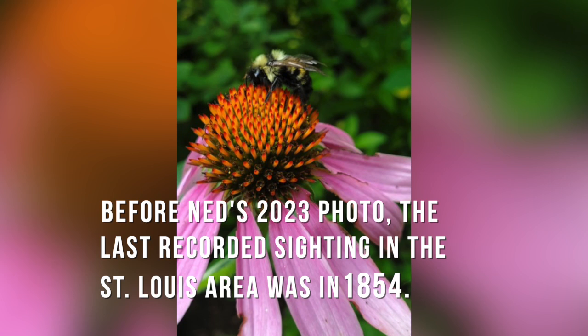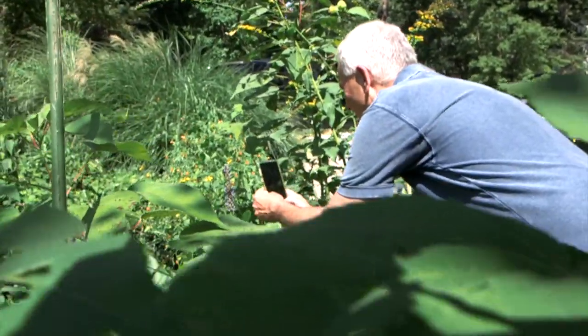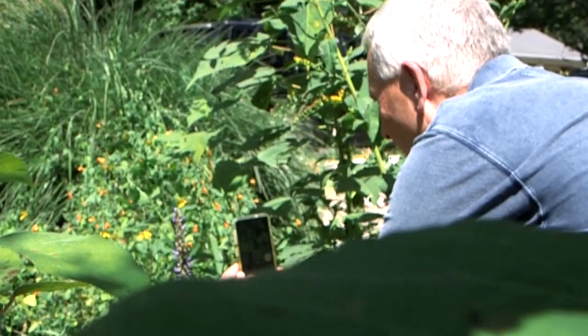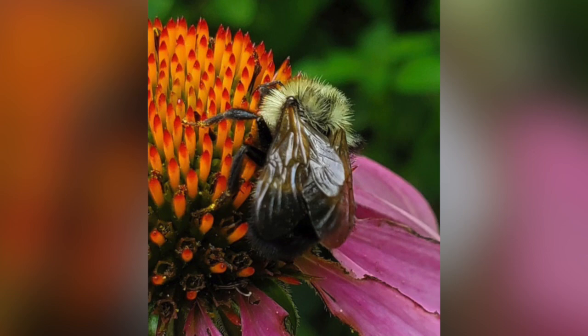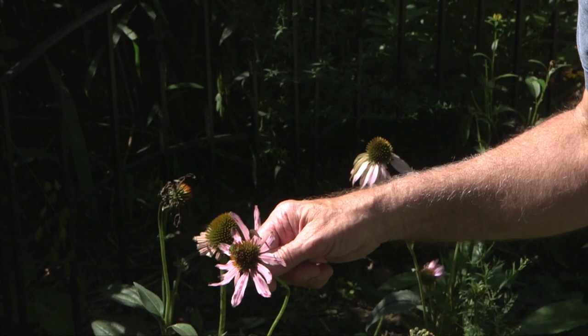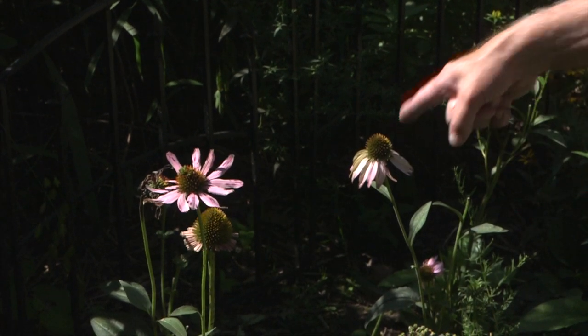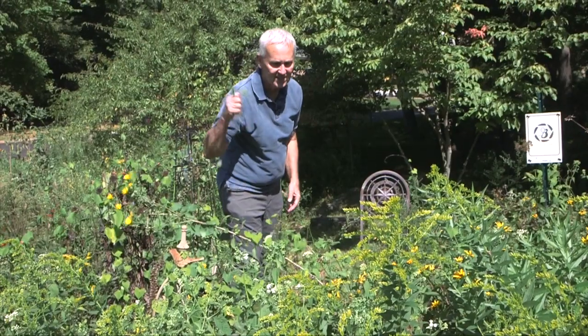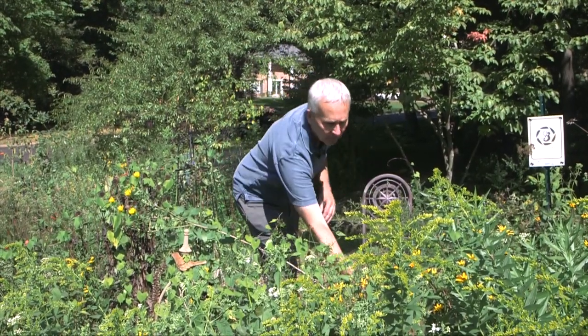The iNaturalist program is great because you don't have to be the expert. I'm just a participant — an observer as opposed to one of the identifiers. It was a bee that hasn't been seen in the area in years and years, so the fear was it was gone. The plant she was feeding upon was our native purple coneflower — a lot of bees use that plant. What brought her here? I don't know why I saw the lemon cuckoo bumblebee when I did.